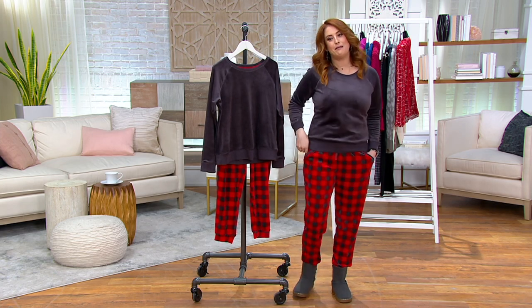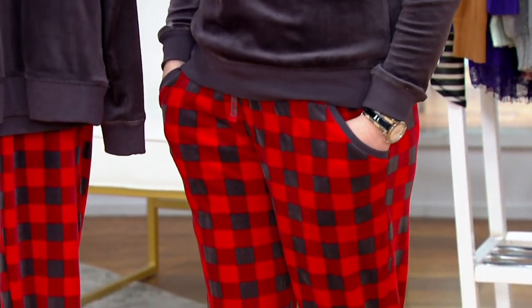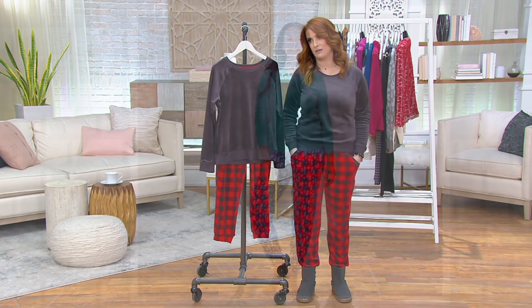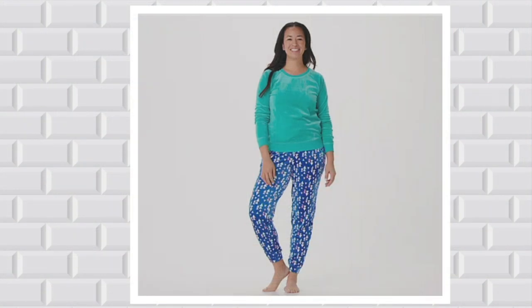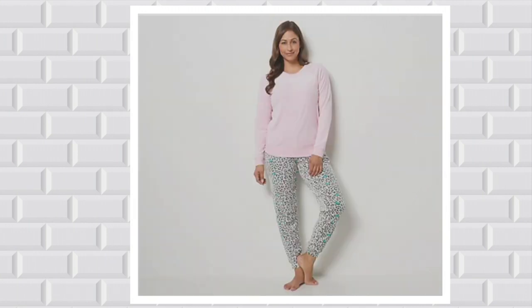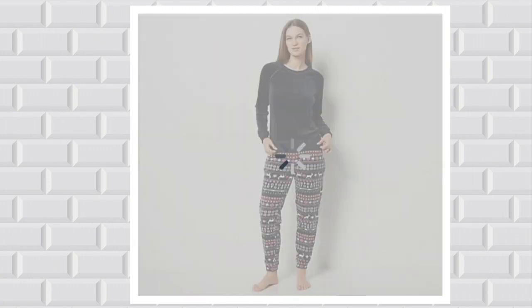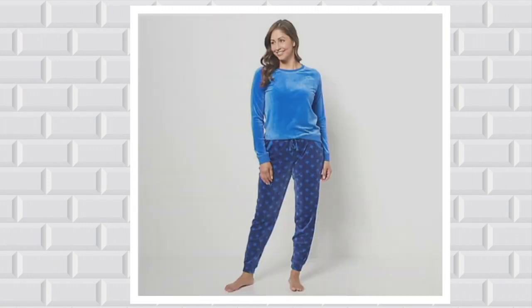I am wearing it in charcoal and buffalo — you know I love a good red buffalo check. Here is your teal triangles. That's your berry plaid — look at those happy colors. Pink animal. Black deer and fair isle — I love that one. And then navy stars.